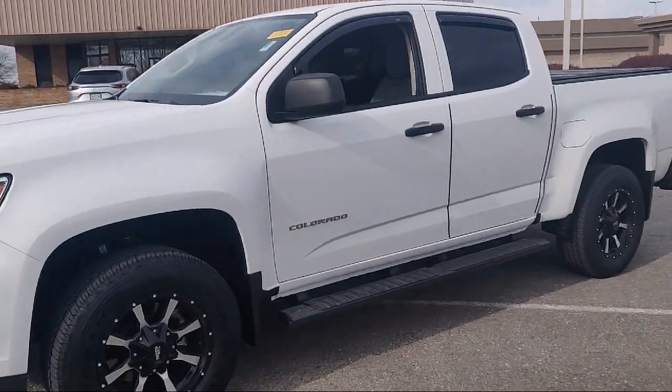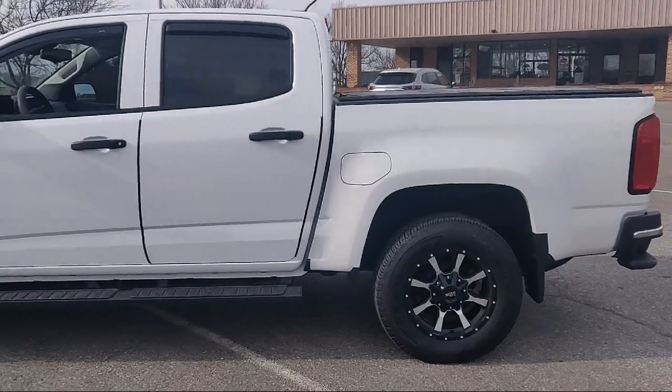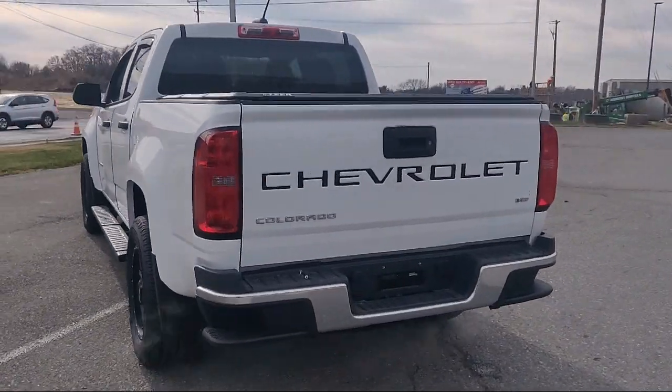Ventilated disc front brakes, emergency front locking retractors, six speaker audio system, auxiliary audio input for iPhone and iPod. It has hill holder control and less than 5,000 miles on the odometer.